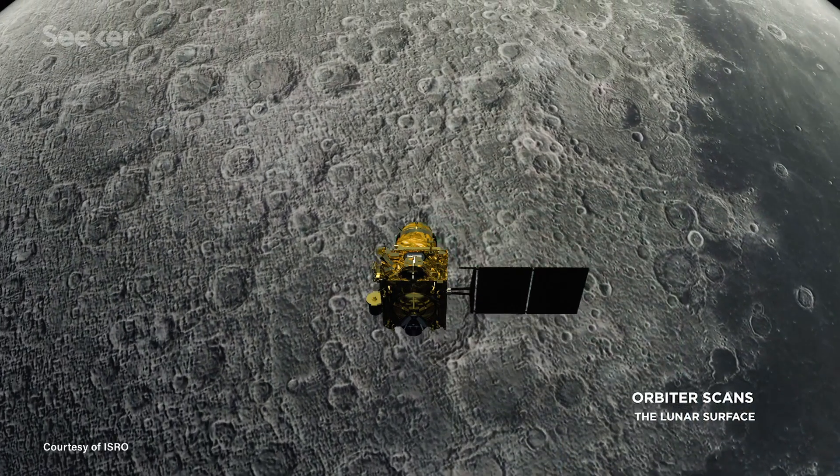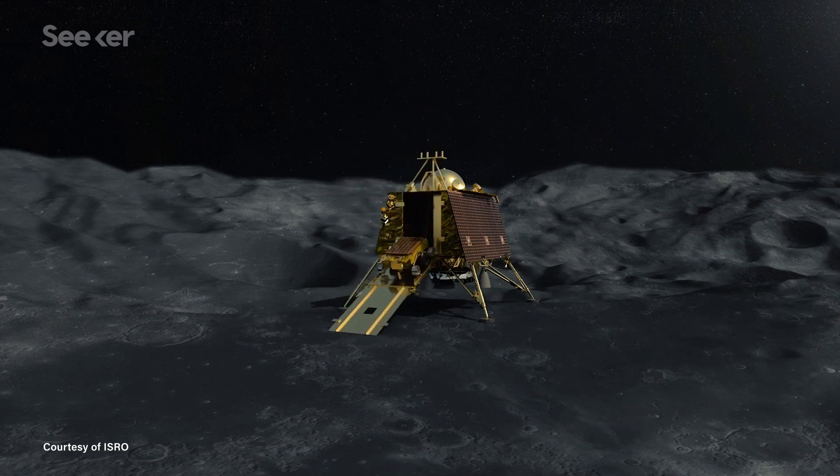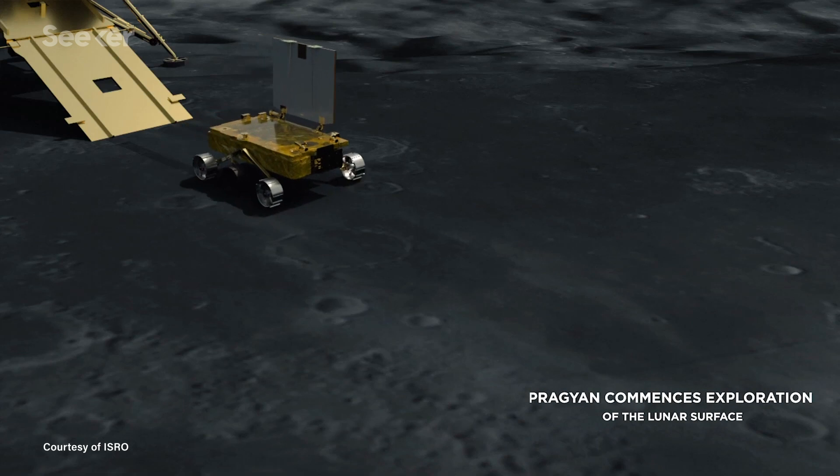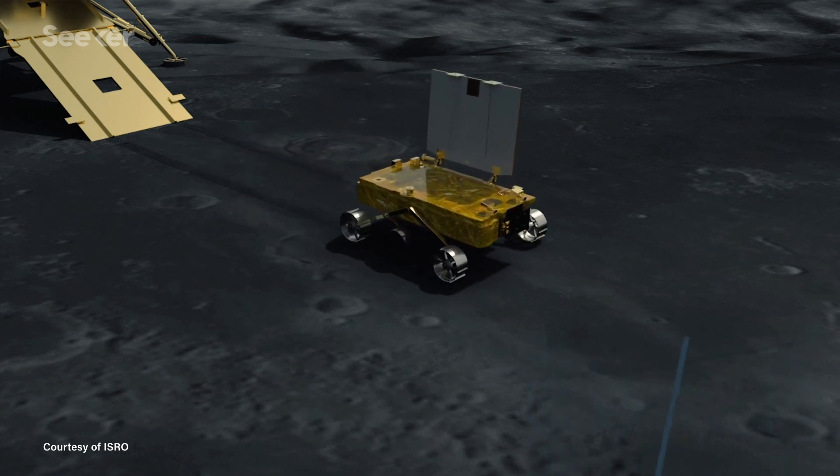While the orbiter maps water ice beneath the surface, the Pragyan rover is blasting topsoil with lasers, searching for concentrations of elements that could have been part of a magma ocean from four billion years ago. One instrument works on alpha particle X-ray emission and fluorescence spectroscopy — blasting alpha particles through the surface and measuring X-ray fluorescence and emission spectra. The other payload, LIBS, is laser-induced spectroscopy, using a laser to shoot the surface and characterize the plasma.